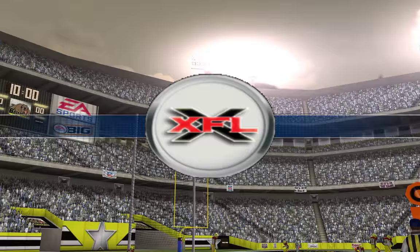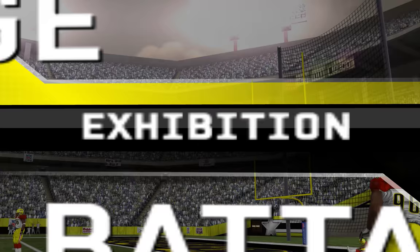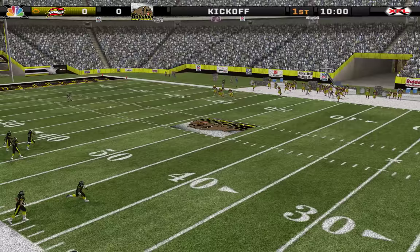As the crowd continues to file in, we get set to bring you another exciting game. Thanks for joining us here on a great night for football. Each of these teams looks ready to get this game started, as the visiting team match up against the home team. The crowd is ready, the teams are ready — so let's get tonight's game going.